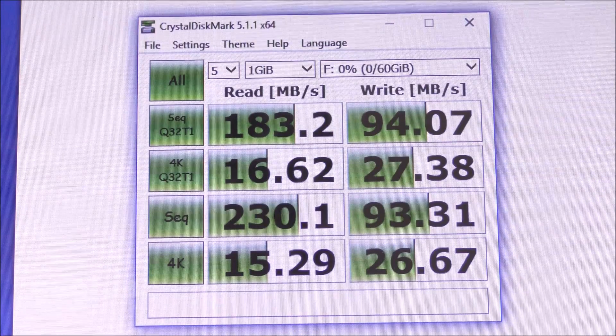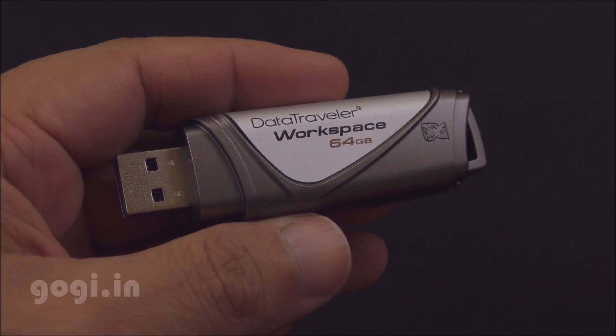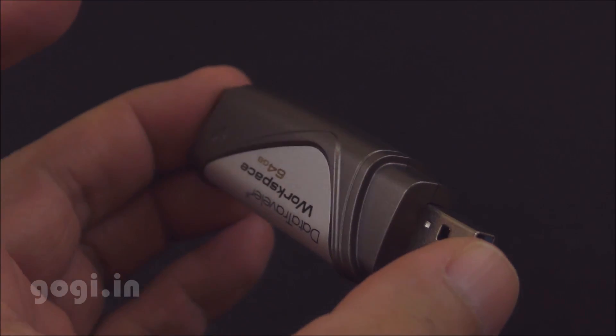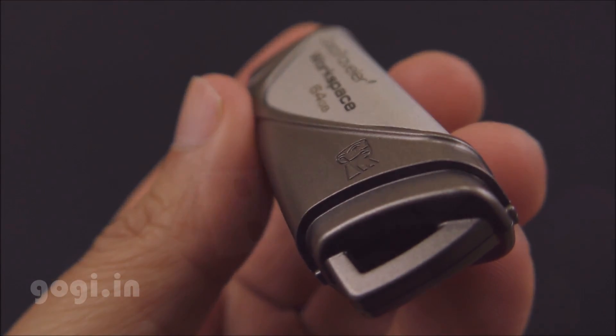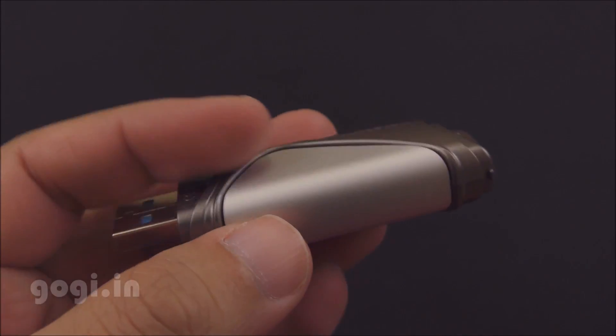However, the speed will be much less but should be acceptable. The Kingston Data Traveller Workspace is specially made for corporate users. They can carry their corporate environment without security compromises anywhere they go. This pen drive is available in different capacities. The 64GB Kingston Data Traveller Workspace is available in India for a price tag of Rs. 10,999.